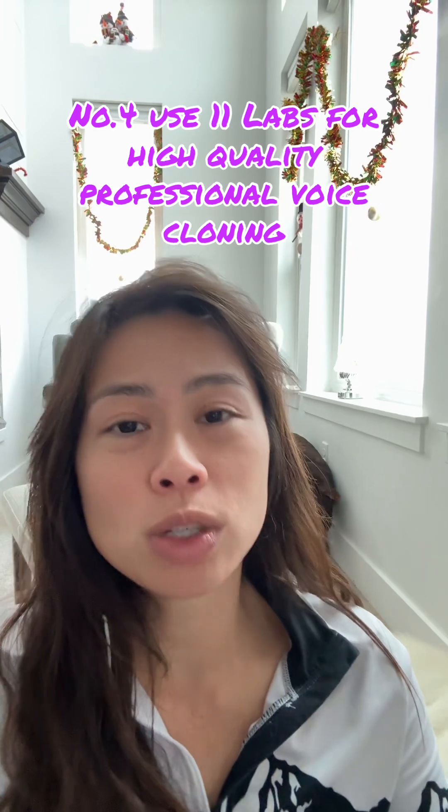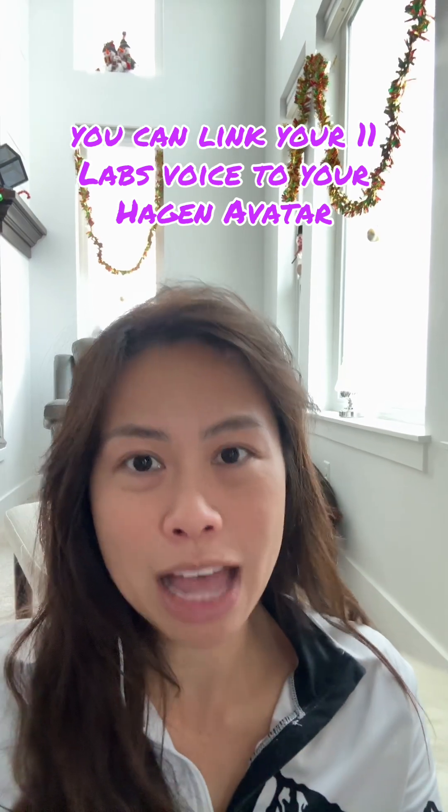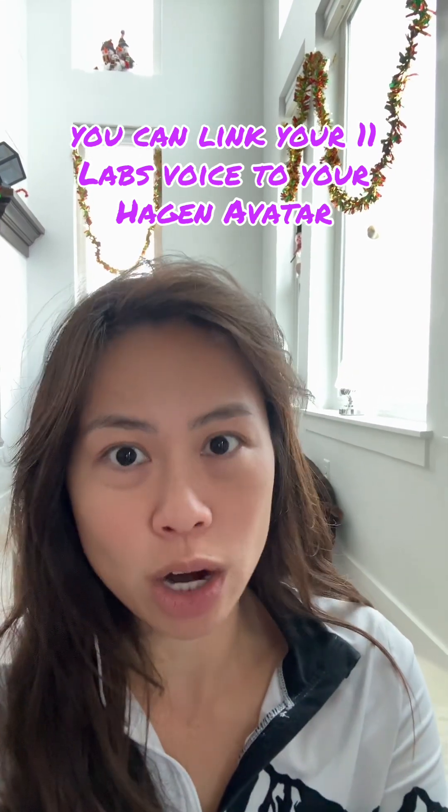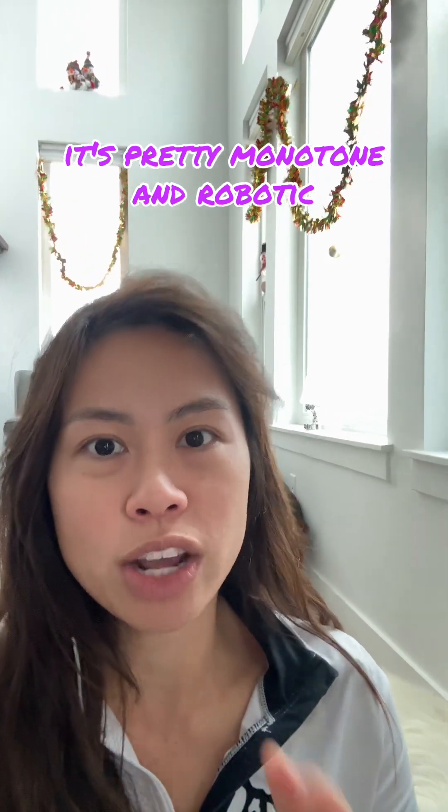Number four: use ElevenLabs for high quality professional voice cloning. You can link your ElevenLabs voice to your HeyGen avatar because HeyGen does not specialize in voice cloning — it's pretty monotone and robotic.